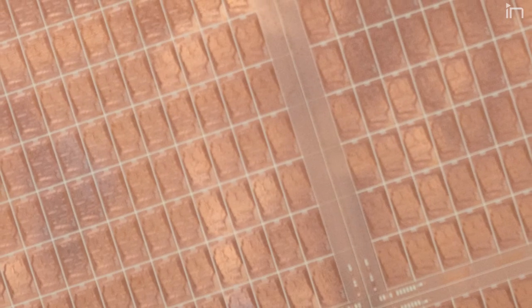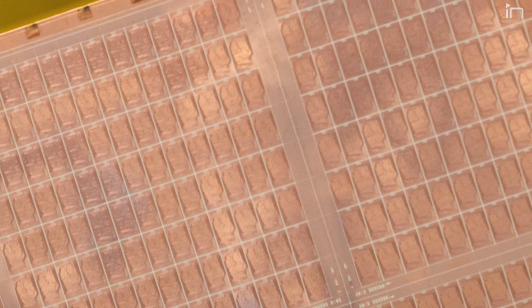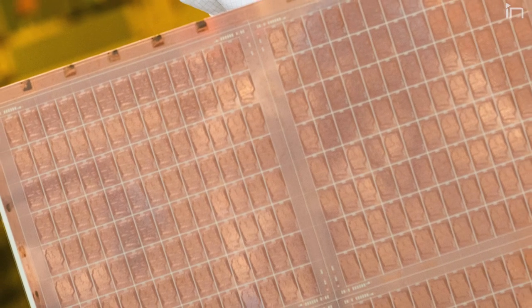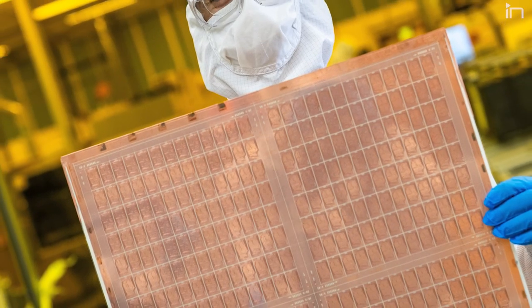Glass substrates could enable enormous substrate sizes. A press photo from Intel showed a substrate that looked about half a meter wide and half a meter tall. Based on what's happening with LCD TVs, substrates could potentially be made as large as LCD panels — though building a system as complicated as what would go on a substrate that size would be quite a challenge.